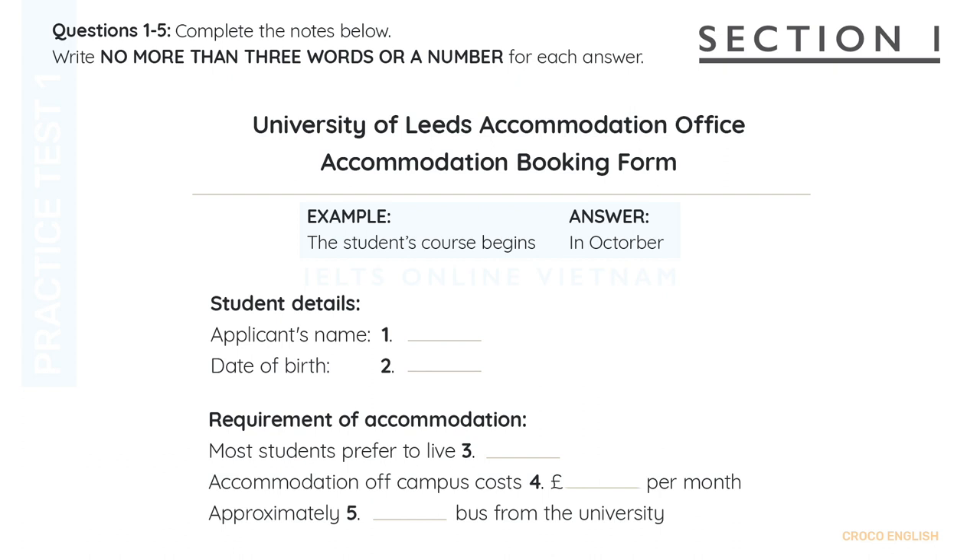To take down some details, then. Can I have your name, please? Julie Drake. That's D-R-A-K-E.